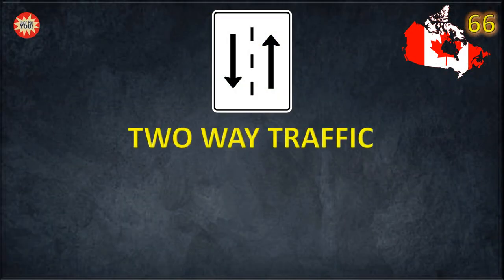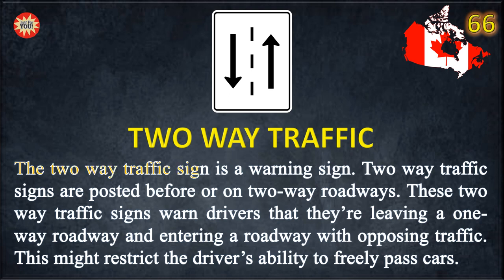2-Way Traffic. The 2-Way Traffic Sign is a warning sign. 2-Way Traffic Signs are posted before or on 2-way roadways. These signs warn drivers that they are leaving a one-way roadway and entering a roadway with opposing traffic. This might restrict the driver's ability to freely pass cars.